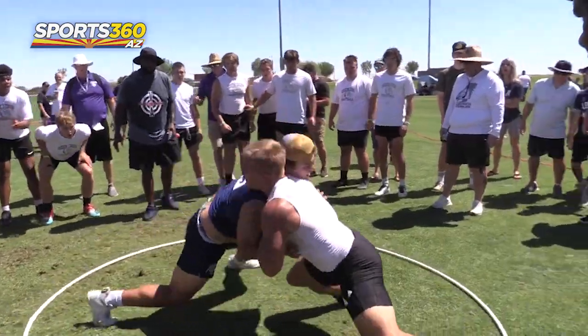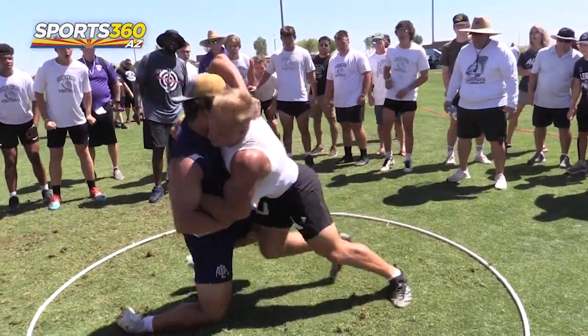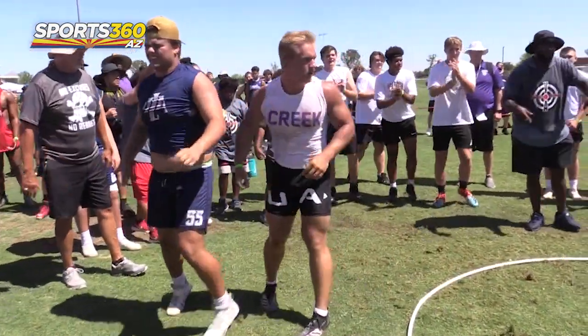So I use it during practice to coach fast and teach fast. There's a whole progression to the Red Dot — get off, feet, hands, hips, the whole nine.